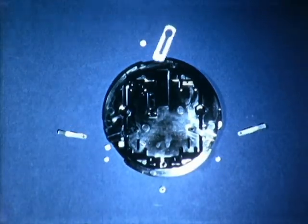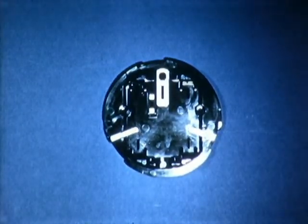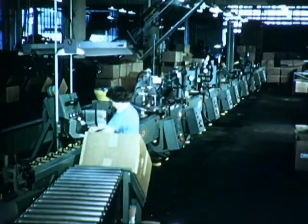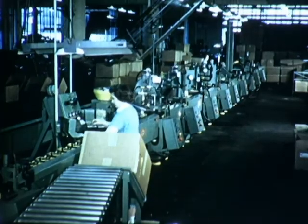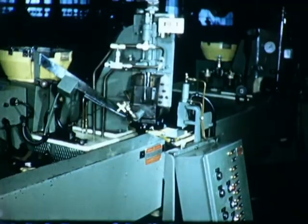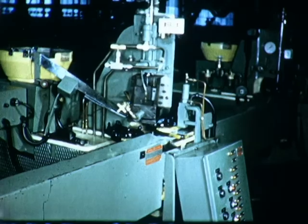A new concept in moving material between operations has been applied in the assembly of the meter base. Formerly a hand-feed operation, the entire base assembly is now handled on a single piece of equipment which offers the ultimate in flexibility while providing completed assemblies of superior quality.